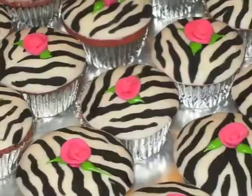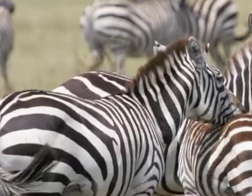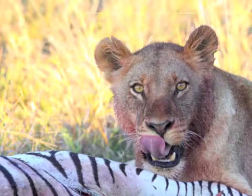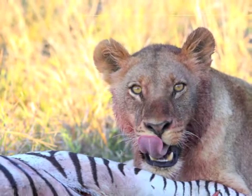Zebra stripes — they're not just for zebras anymore. It's true they make a stunning fashion statement, but for an animal living on the African plain alongside the king of beasts, hanging out in a bold black and white outfit just seems like a bad idea, especially if you're considered a delicacy.